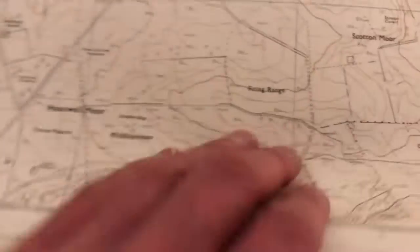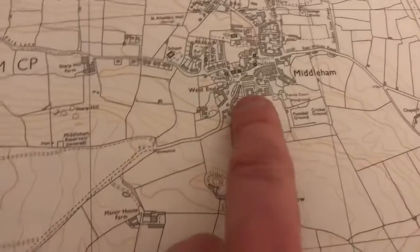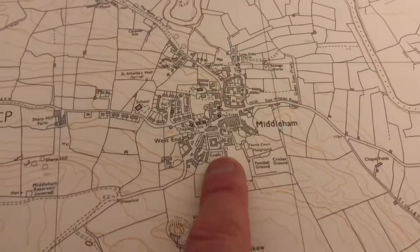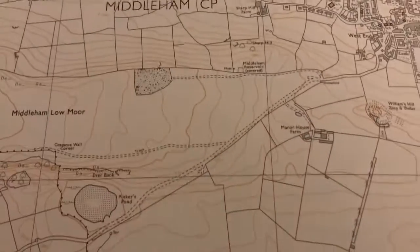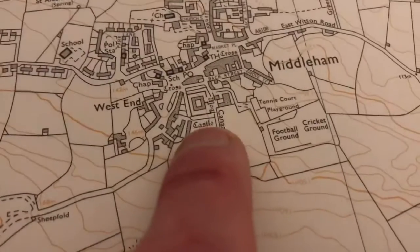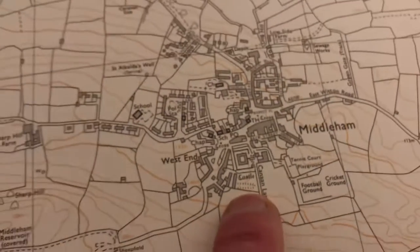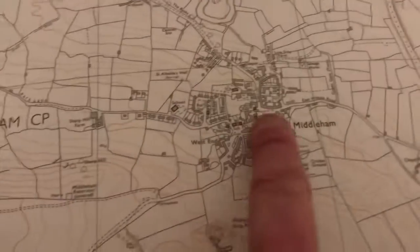It also shows the firing range and various other features — quite interesting. Then another one I listed just by chance was Middleham. We did a video there — we went for a drive. It's horse-racing country where the horse trainers are based on the moors. It has a very ancient history with Middleham Castle, and the River Ure runs through it.